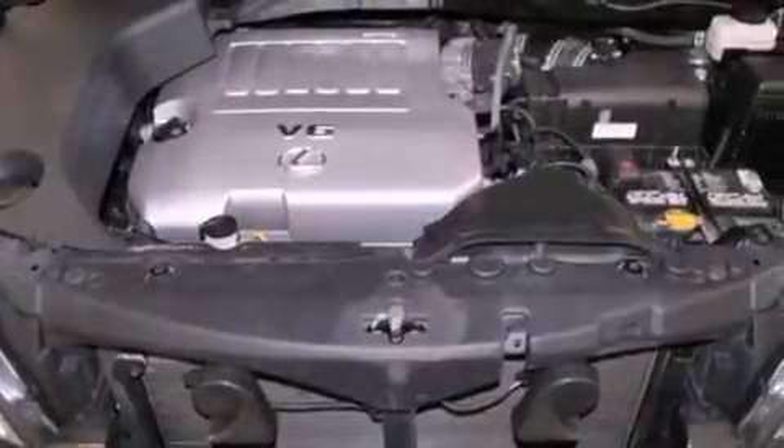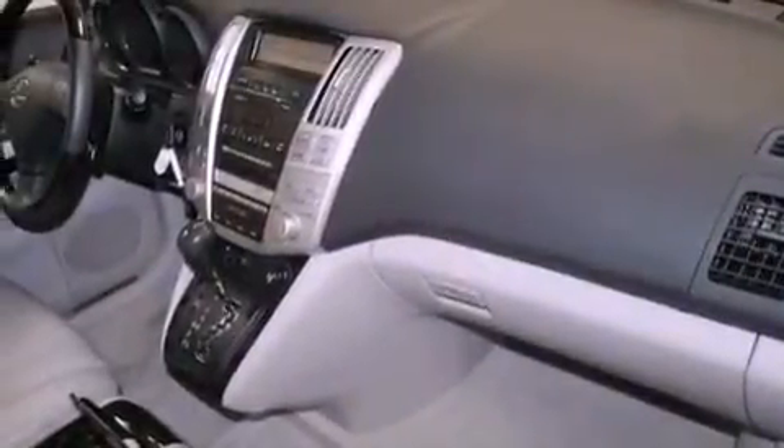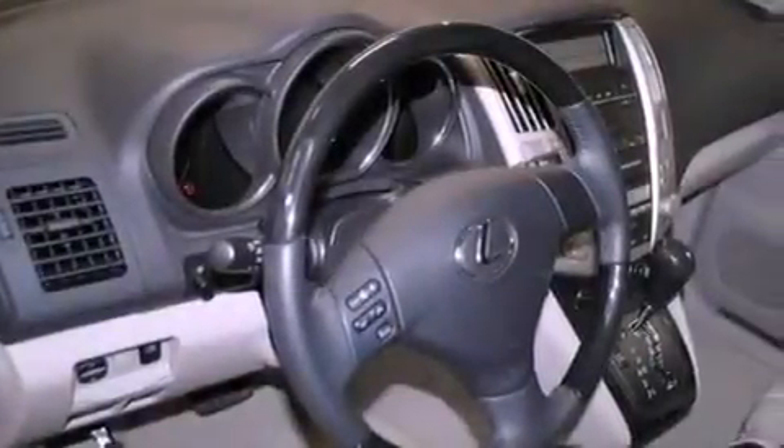The following features are also included: dual power seats, air conditioning with automatic climate control, a power rear liftgate, a leather-wrapped steering wheel, variable valve timing, a rear spoiler, an illuminated driver's side vanity mirror, rear impact crumple zones, and cruise control.